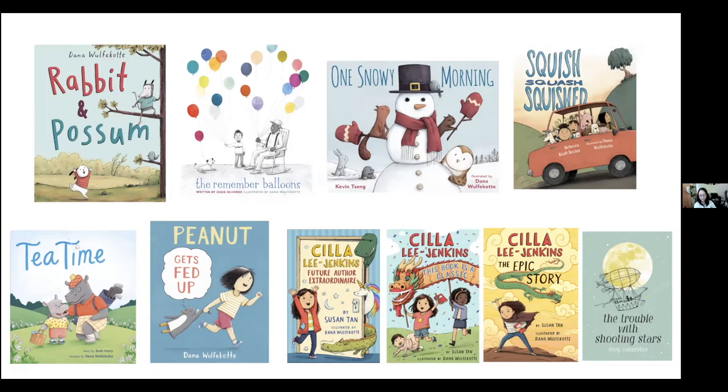There are also the middle-grade books I've worked on — The Trouble of Shooting Stars by Meg Canistra, about a family that's gone through a traumatic event and magical children who help them work through it. And finally there's Celia Jenkins, a middle-grade series about a half-Chinese, half-white girl who is an aspiring author. It's really funny — if you like the Ramona Quimby books, it has a lot in common with those.